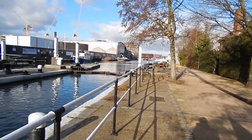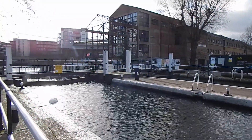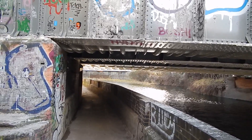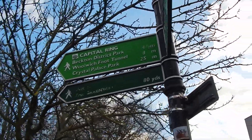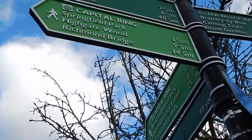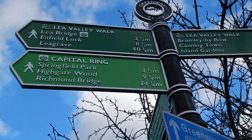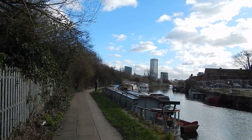Now we're at Old Ford Locks — that's looking back the way I've come. Heading under low bridges, still beside the Lee navigation. There's a Capital Ring sign but we don't go up there; we're continuing by the river, and there's the Capital Ring the other way. Lee Valley Walk signs as well. Another splendid view along the river.